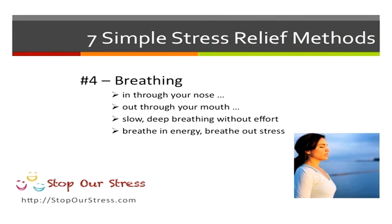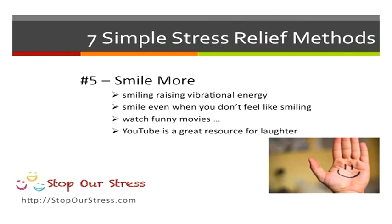Breathing is a fantastic way of reducing your stress levels. But also smile — smiling raises your vibrational energy and makes you feel better. Even when you don't feel like smiling, try smiling. And if you can't smile, watch funny movies or check out YouTube for things to make you laugh.